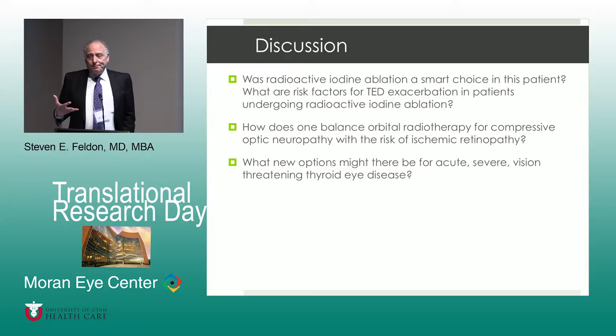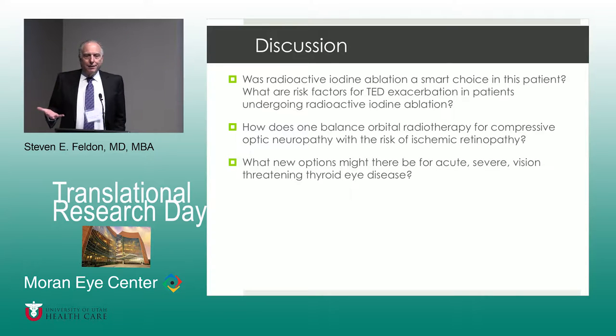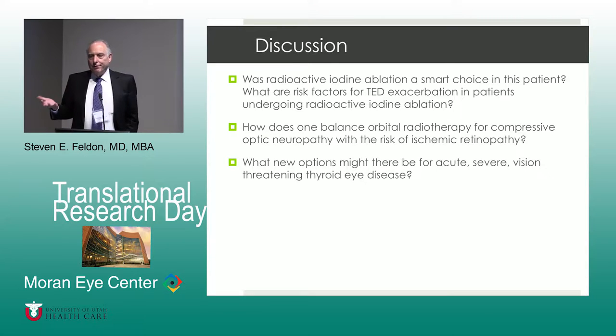One of the things that's most interesting is that the incidence of this severe disease is actually going down. Whether that's due to people no longer smoking, some other environmental factor, or perhaps we're just better at treating hyperthyroidism and detecting it earlier — I think that may also be a factor.